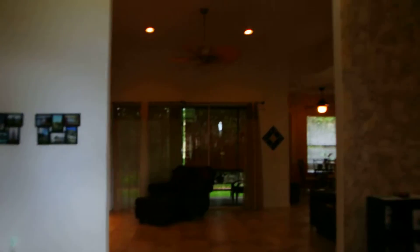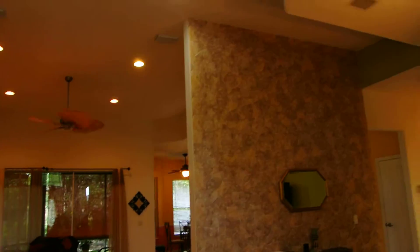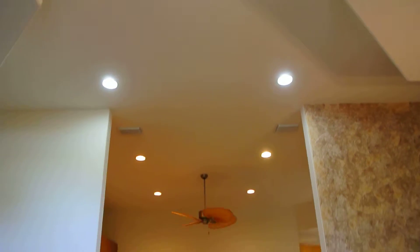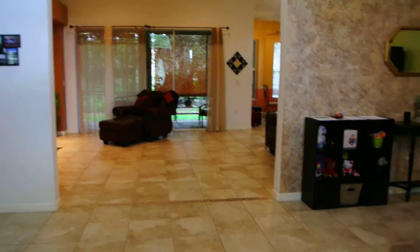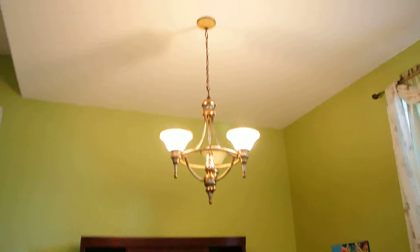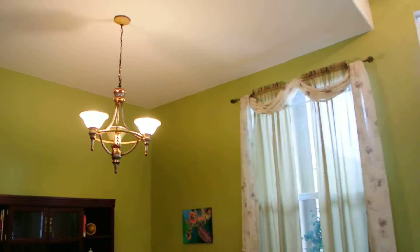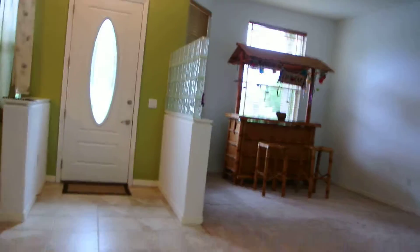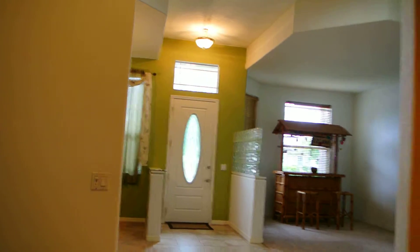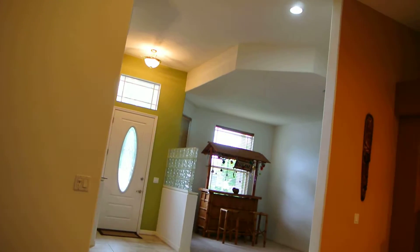As you come into this beautiful home, you'll notice the high ceilings — the first thing you see are the 12-foot high ceilings. This would be the formal dining area, formal living area, and the dramatic entranceway in front of the house.